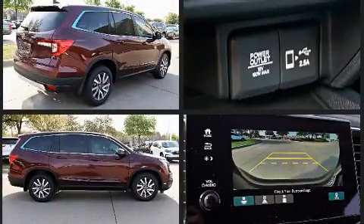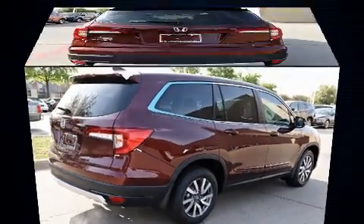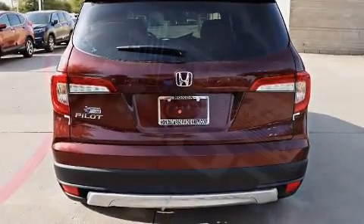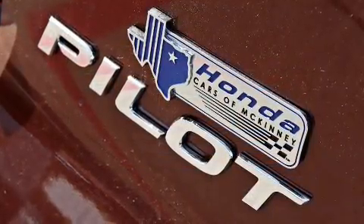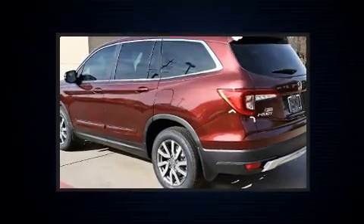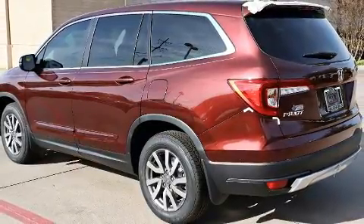Top features include a split-folding rear seat, power front seats, speed-sensitive wipers, an automatic dimming rear-view mirror, skid plates, and much more. Features such as automatic climate control and leather upholstery prove that economical transportation does not need to be sparsely equipped.